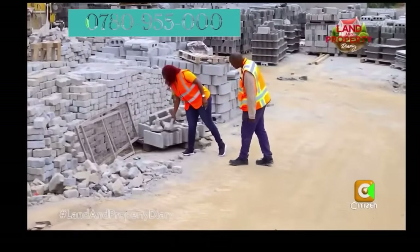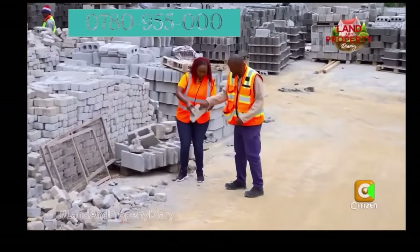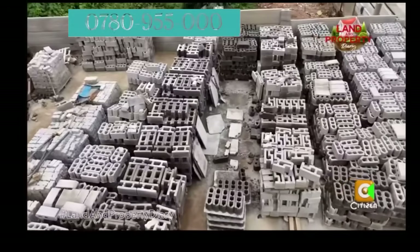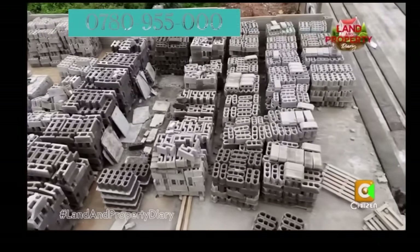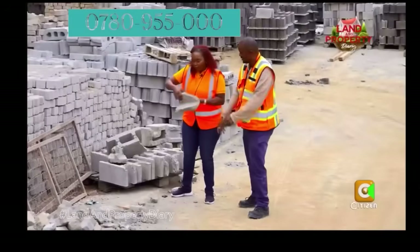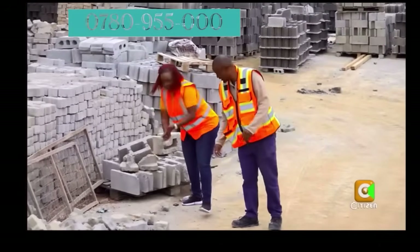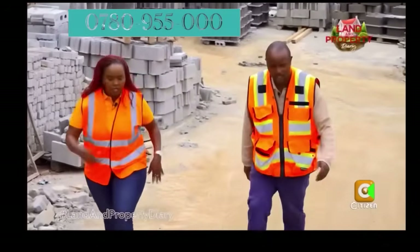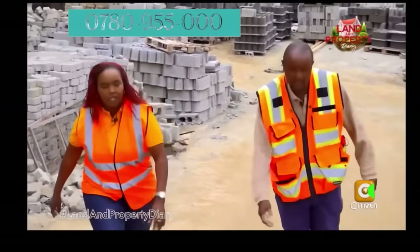What do you do with remnants from breakages in the factory? We have a crusher machine — we recycle them, crush them, and reuse the material in the manufacturing process. We do the whole process again.